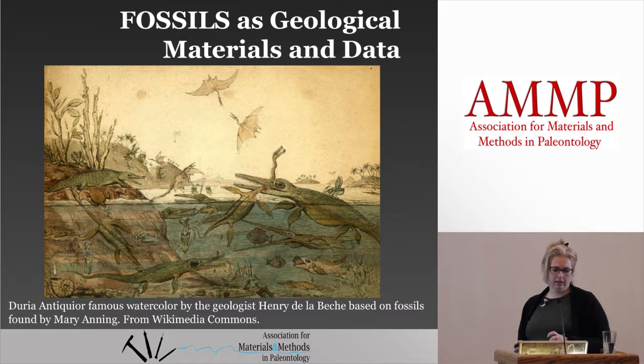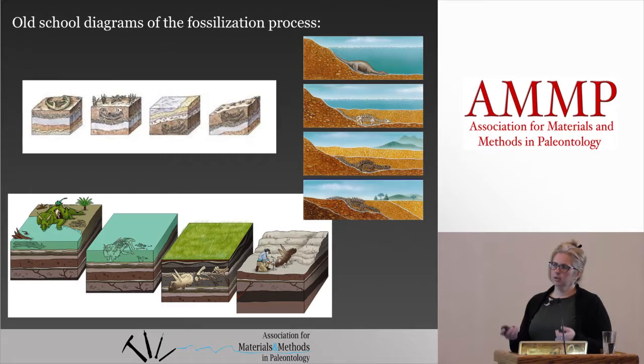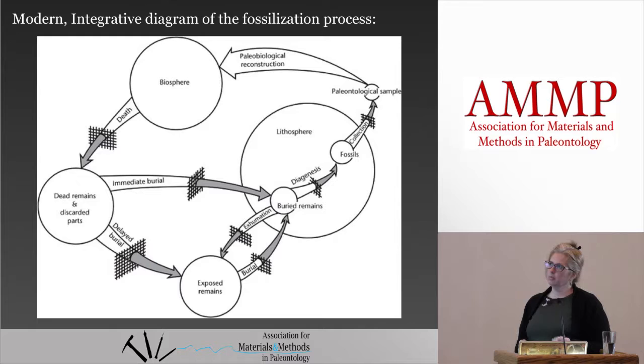Which kind of leads me into understanding fossils as biological materials, because these animals were once living and they're part of the biologic sphere. Just to go back a little bit — I did a really quick Google search and came up with a lot of different little drawings of the same fossilization story that's been told time and again. But a more modern and integrative diagram of the fossilization process kind of shows the process as it should be.